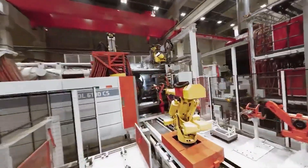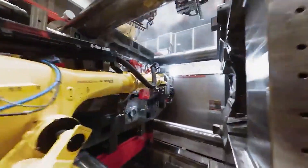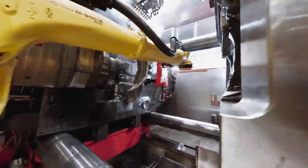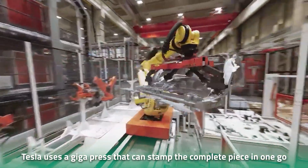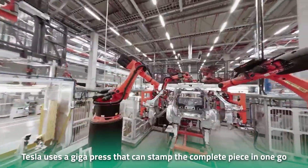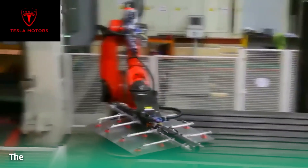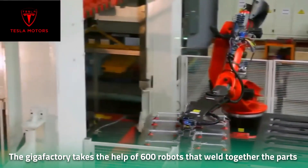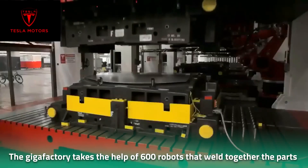Tesla has completely revamped its manufacturing process at the Berlin factory. Previously, the manufacturer used 70 different parts to make the rear underbody, but now Tesla uses a gigapress that can stamp the complete piece in one go, helping the EV maker save significant time during production. To make the process even smoother, the Gigafactory uses over 600 robots that weld together all the pressed parts and chassis castings.